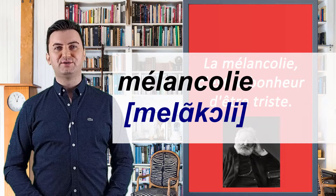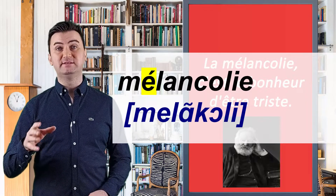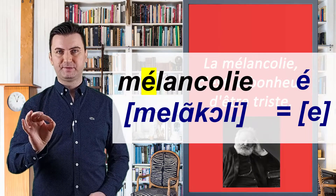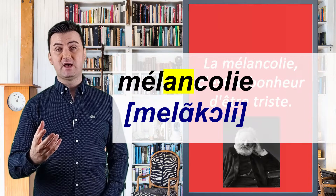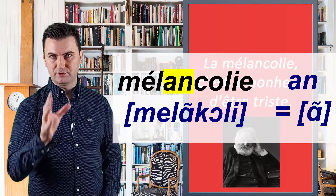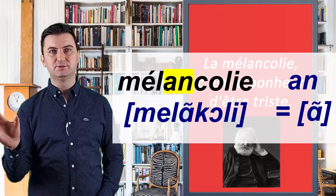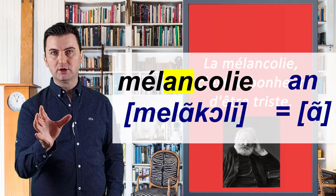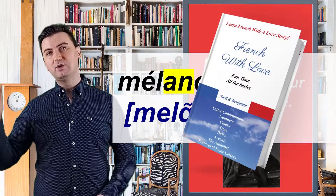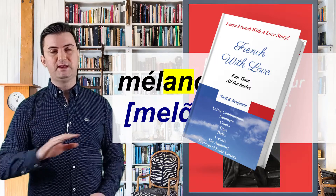Now let's move on to the second word — it's "mélancolie." Whenever you see an accent on the letter e, know that we pronounce it as "é" — it's not "e," it's "é." Another difficulty is the sound "en." You need to practice it because you will see this combination a lot. So try to pronounce it like me: "en." Whenever you see this letter combination, you need to think of this sound: "en." But be careful, there are some exceptions. For all the details on these topics, we invite you to participate in our courses. We detail every letter combination in French and give you plenty of examples.